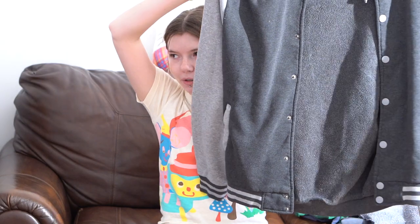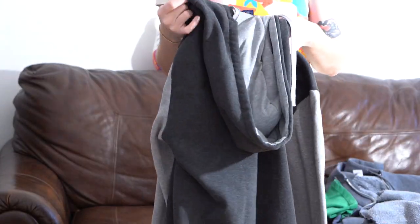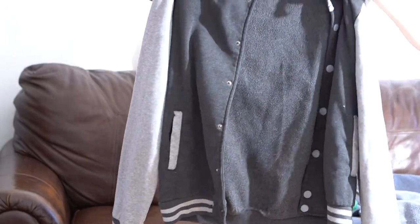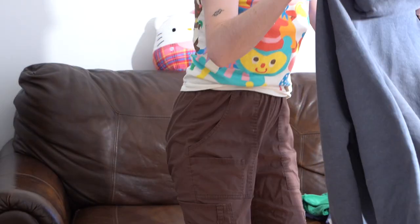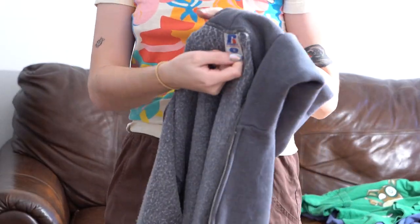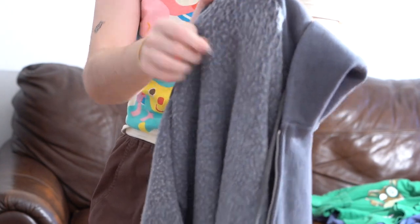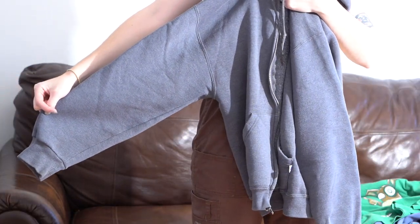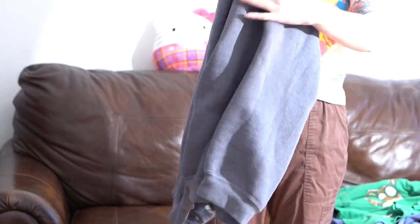Next hoodie item: this baseball letterman-style hoodie. It's vintage from the brand Rock, men's size medium. I feel like some Pinterest girly would love this. I also have another vintage gray hoodie — men's size medium. You can tell by the inside it looks so soft, oversized, nice and thick, good quality.